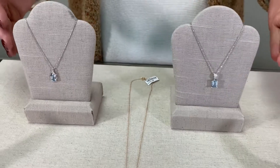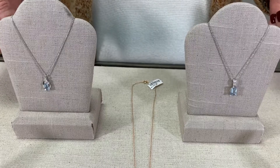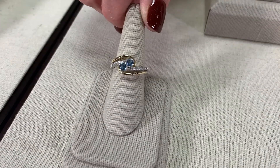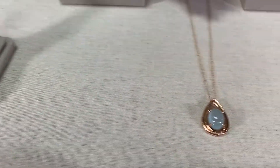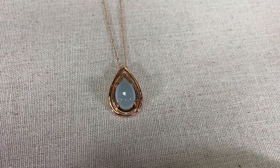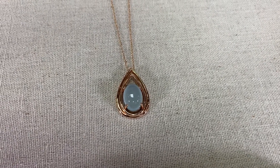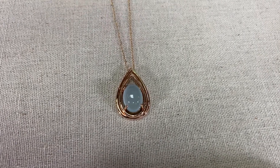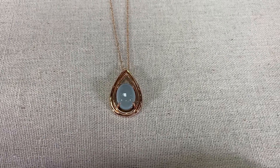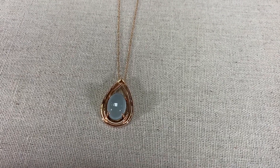A lot of times aquamarine is set in white gold to enhance the pale blue color, but it can also be beautiful in yellow gold because it really gives it a pop. And then there's also the subtle comparison of rose gold. In my opinion, this is like two pastels that enhance each other — the rose or pink gold alongside the pale soft blue. This particular gemstone is a cabochon, which means it's flat on the bottom and domed on the top, giving the aquamarine a soft, halo-like look. It's a beautiful combination in rose gold.